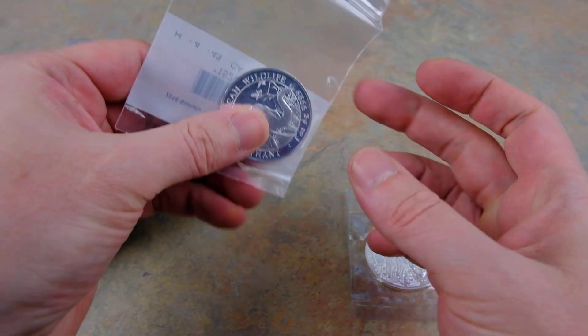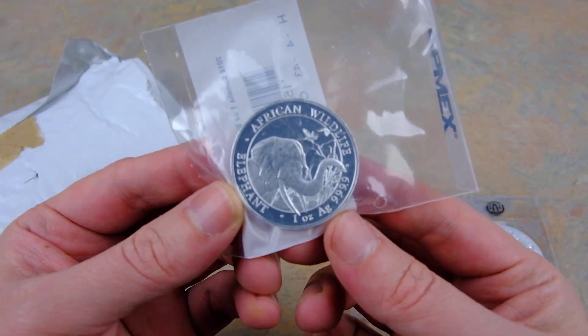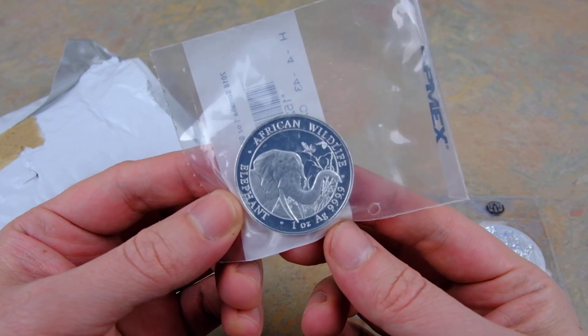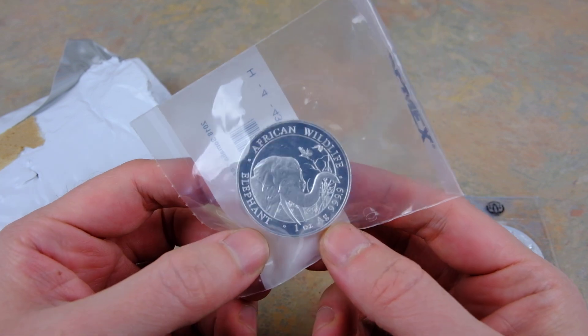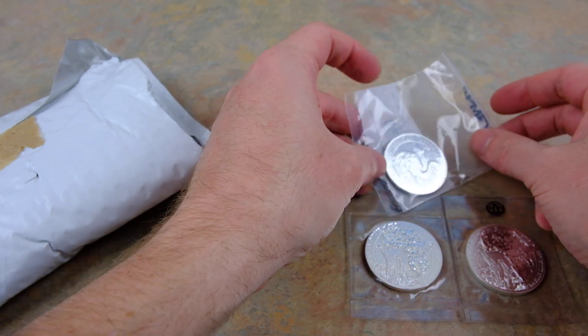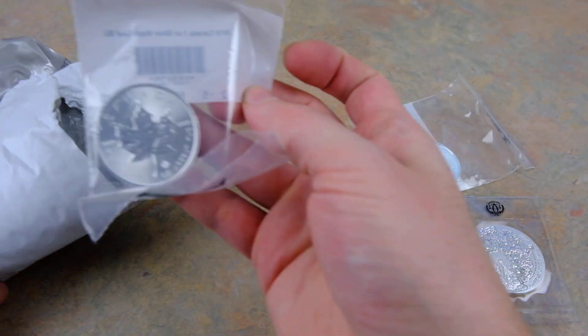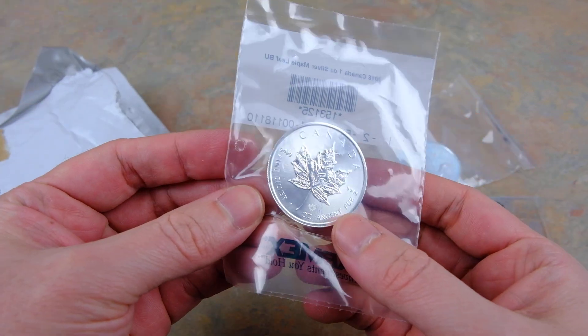Here is the African elephant — another order from Atmax. Very cool design that changes every year, so they got new artwork. I keep collecting those; they do tend to go up in value.